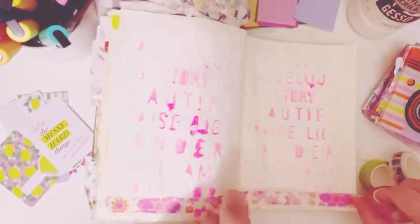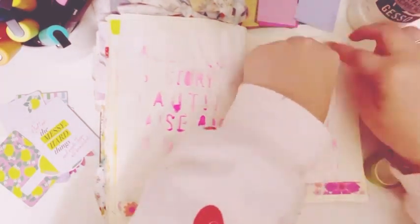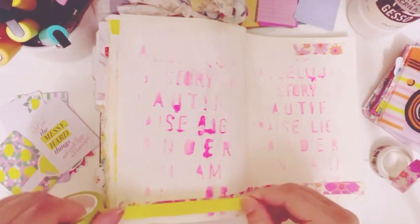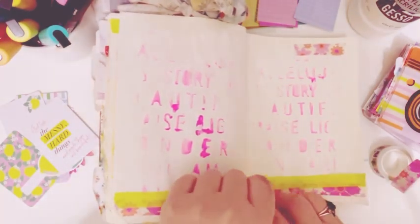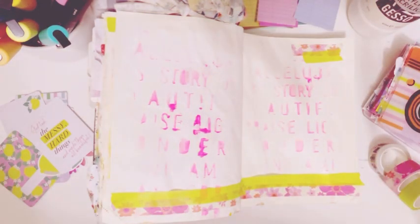Putting some washi tape down on the page. I love this washi — it is so beautiful. I had to put some citron washi as well. The washi basics are really pretty. I noticed that the newest one is lilac, which came out recently. There was a new shop update a couple days ago, so there's citron and lilac washi basics now.